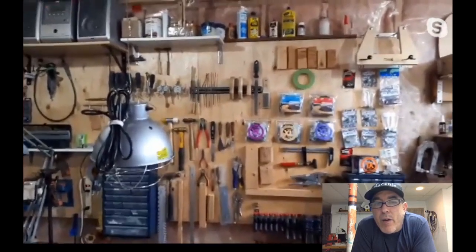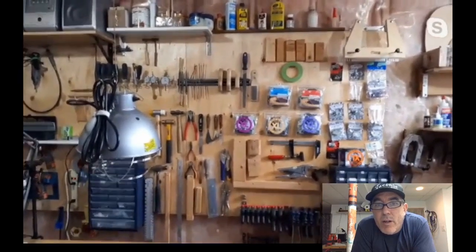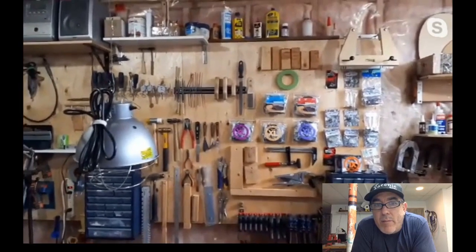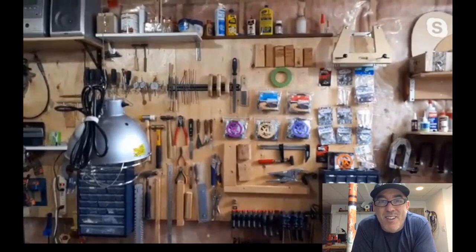Ian doesn't know how anybody buys all the stuff it takes to build a guitar and then thinks they're going to sell it at a profit. You'd have a lot more confidence than he's got.